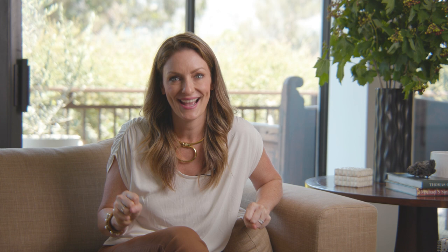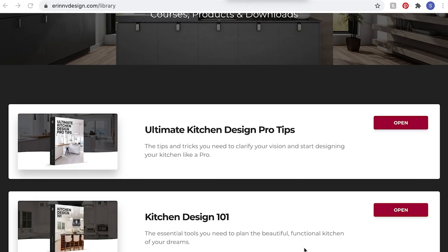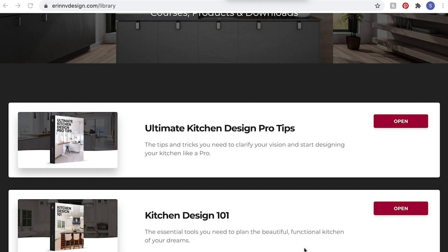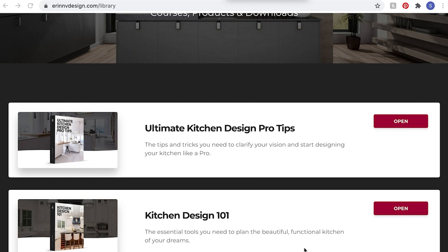Thank you so much for watching this episode. I hope you learned some useful tips and tricks for designing and decorating a master bathroom that will beautify your space. You can see this space on the cover of Modern Luxury Magazine. If you enjoyed it, please like the video and subscribe to my channel. Don't forget to click the bell to be notified when a new episode comes out. You'll also want to check out my complete kitchen, bathroom, and interior renovation courses on my website, erinvdesign.com. And don't forget to follow me on Instagram at erinvstyle.